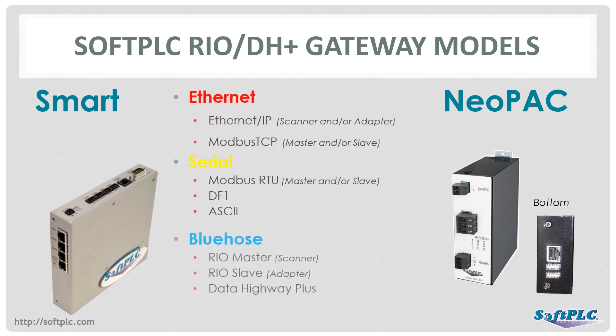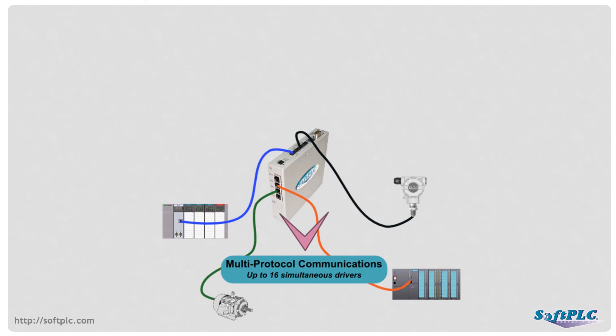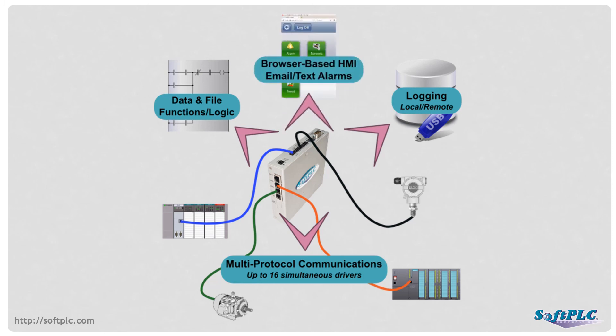All models allow users to configure the ports for up to 16 communication drivers simultaneously. You can mix and match multiple Ethernet, serial, Blue Hose, and other protocols in the same gateway. Some additional features of all models include application logic for data manipulation such as scaling and changing order of data in blocks, data concentration, network communications diagnostics, specialty functions like recipes or reports, data and event logging to local disks or drives, or to remote cloud databases via wireless or cellular. An embedded web server or HMI option allows you to use a browser to see data, faults, email or text alarms, or view reports.